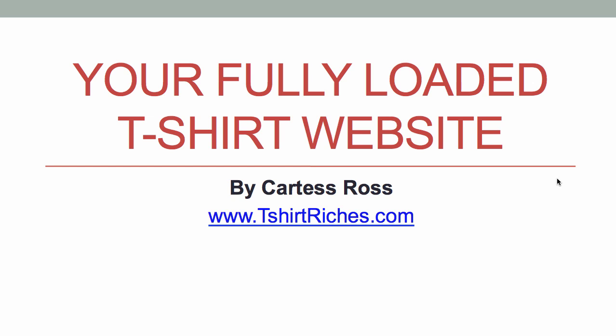Hi, and welcome back to t-shirtriches.com. Today, we're gonna talk about the website piece. This is very important because the bulk of your sales will come through this process, through the website. And if you don't have a good website that works, converts, and sells for you, then you're just gonna leave a lot of money on the table.